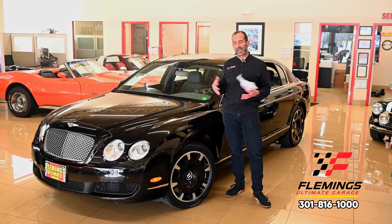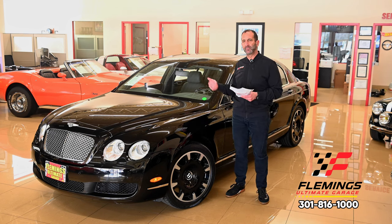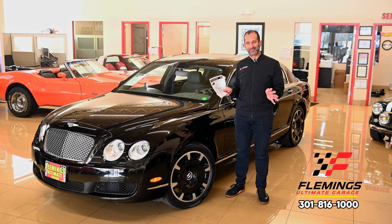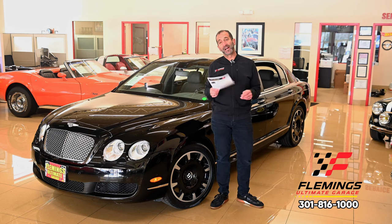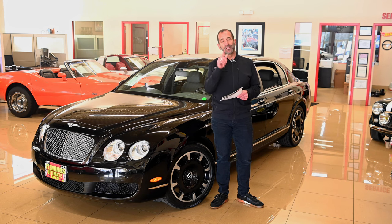You have air suspension giving you that great ride and handling, a modern audio system, heated this, power that — you are missing nothing. Call us at 301-816-1000 and we'll tell you all about this amazing Bentley Continental. If you don't mind, hit the like button below — it helps us get the message out. Subscribe to the channel, we've got new stuff coming out all the time. Maybe share with your friends too. I'll see you on the next one.